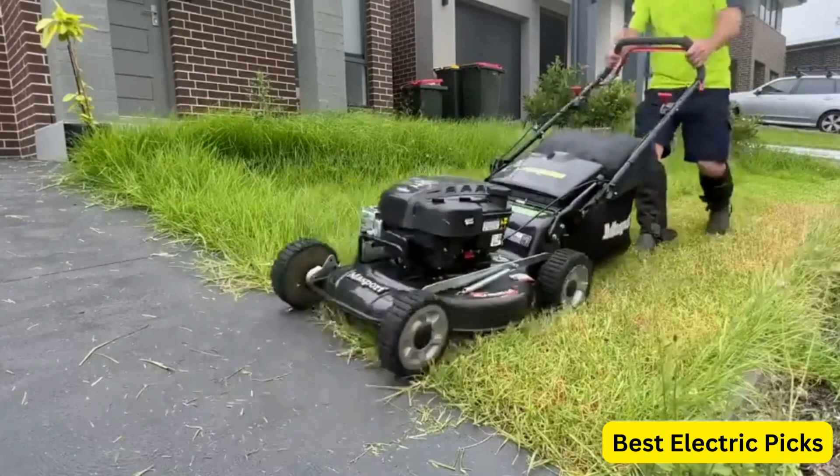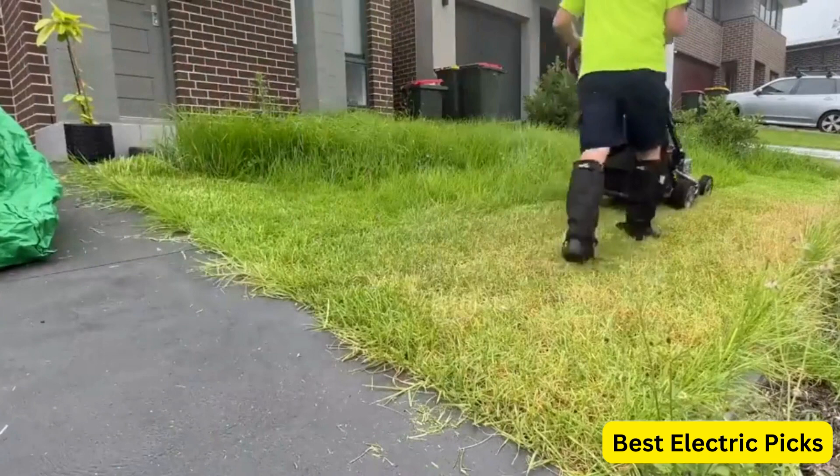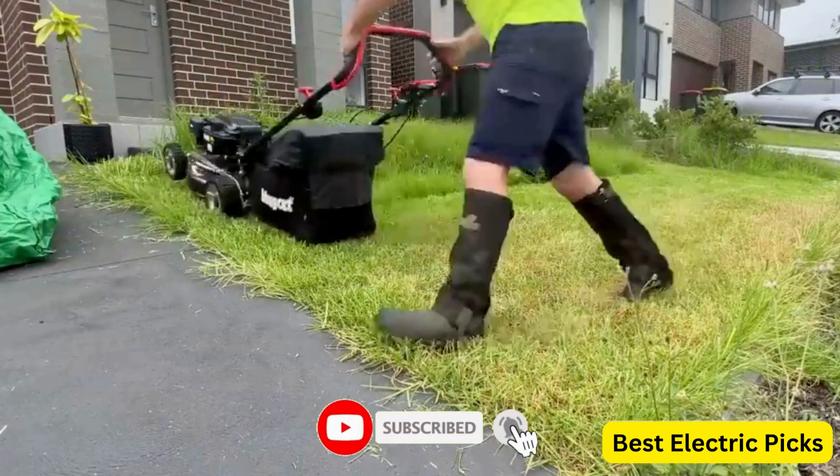In this video, we'll review the top 5 best lawnmowers for you. For more information, we put the product links in the description box so you can check them out. Please like, comment, and share the video, and don't forget to subscribe to our channel for more new product review videos. So let's get started.